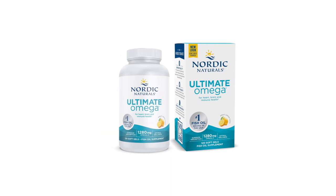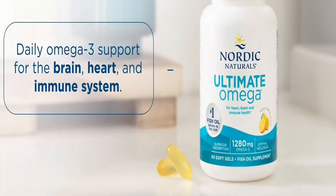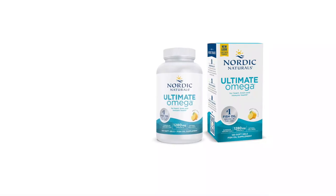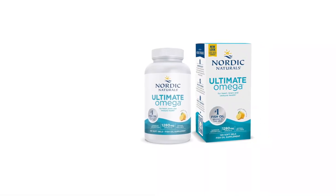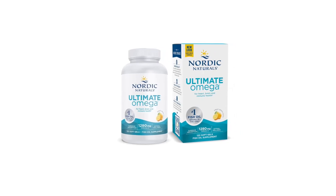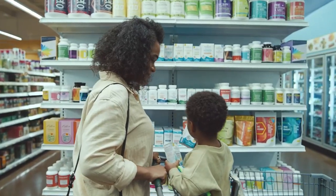This fish oil supplement comes in soft gels, so it is easy to take. The serving size is two soft gels, providing 650 milligrams of EPA and 450 milligrams of DHA, giving you a combined amount of 1,280 milligrams. This is in line with the National Institutes of Health's adequate intake recommendation of 1,600 milligrams and 1,100 milligrams of total omega-3s per day for men and women respectively.